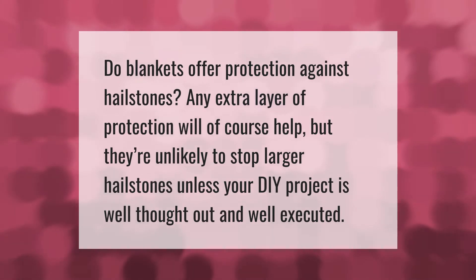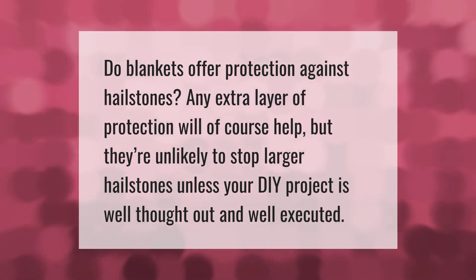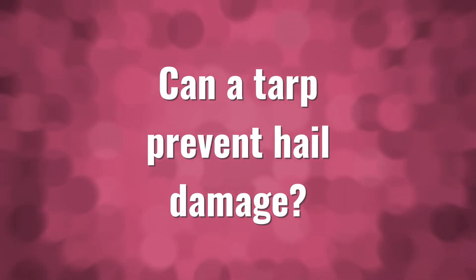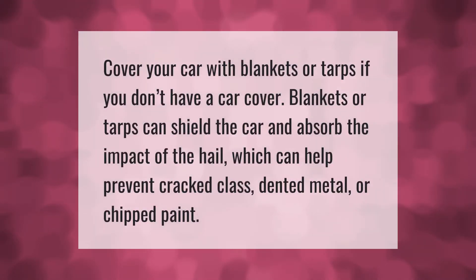Do blankets offer protection against hailstones? Any extra layer of protection will of course help, but they're unlikely to stop larger hailstones unless your DIY project is well thought out and well executed. Cover your car with blankets or tarps if you don't have a car cover — blankets or tarps can shield the car and absorb the impact of the hail, which can help prevent cracked glass.